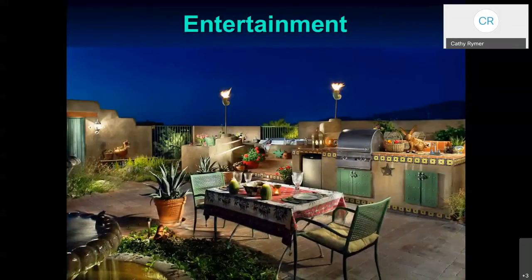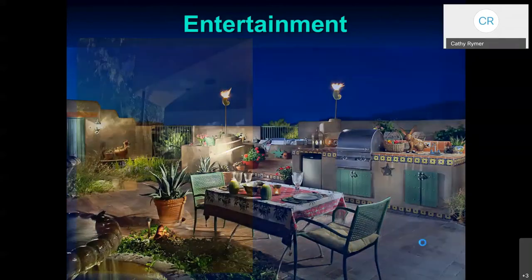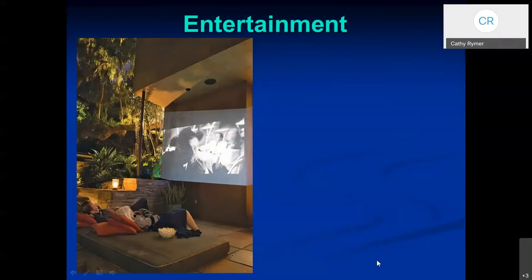For nighttime entertainment — this is one of my favorite slides — they've put in a nice barbecue area and seating area that's well lit at night. Here in the desert, we can really enjoy our nighttime; it gives us a break from the summer heat. We watch movies outside.